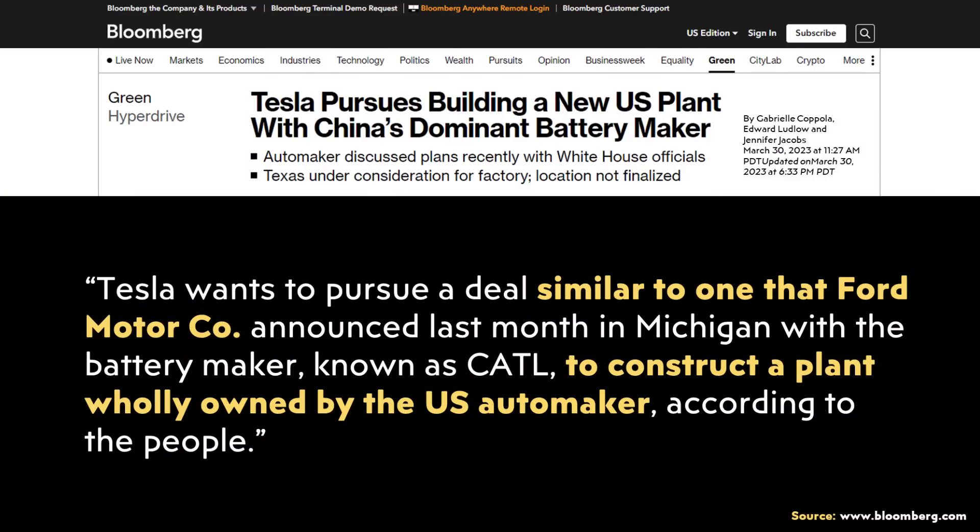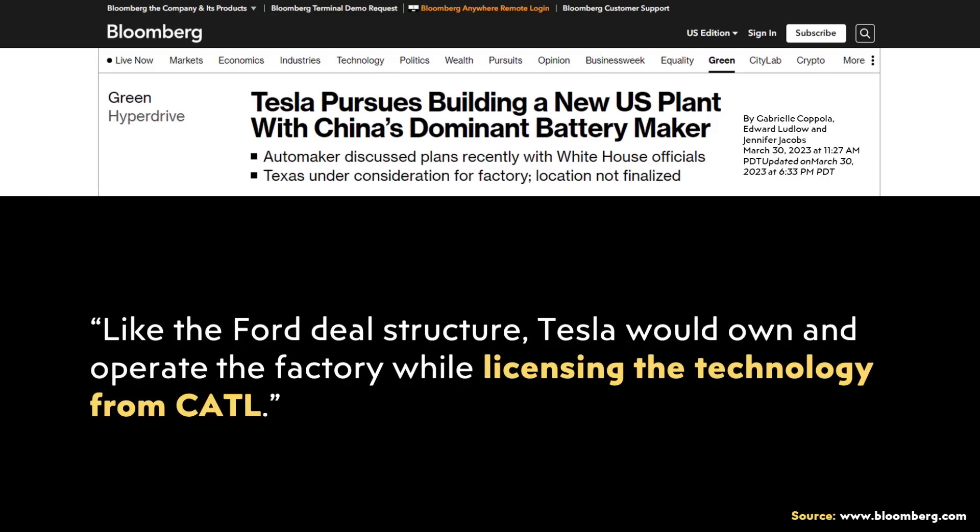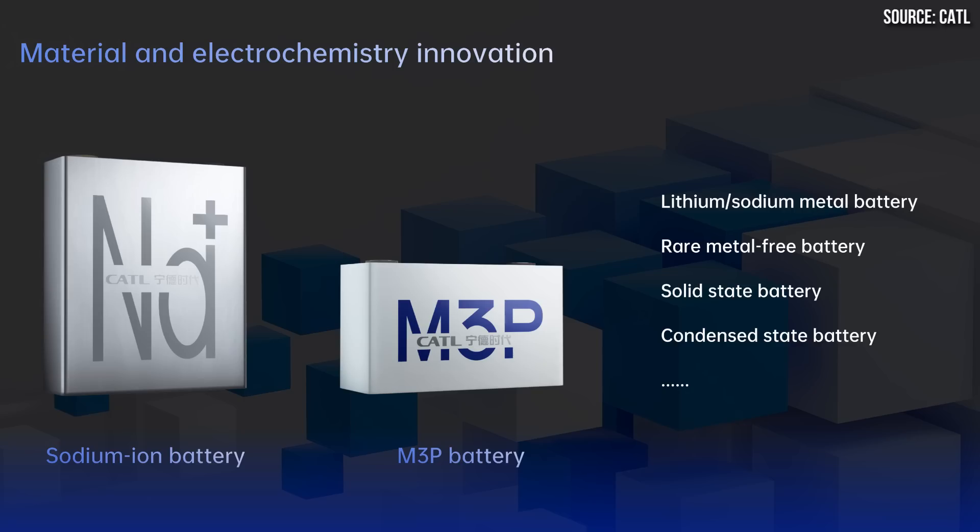While that CNEVPost article was about the made-in-China Model 3 getting this new M3P battery pack — and potentially the made-in-China Model Y in the future — I personally believe that news goes well with past reports that CATL and Tesla might be partnering to build battery cells here in the United States. It was previously rumored that Tesla would license technology from CATL and build batteries in the US using CATL's technology, and I believe it's very possible that Tesla could license the technology to build these M3P batteries here.